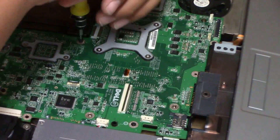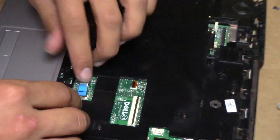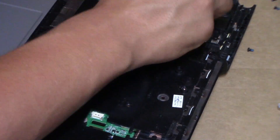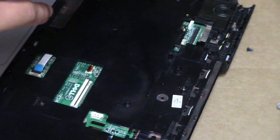Now that everything is where it should be, I'm going to go ahead and reassemble, put a fresh install of Windows on, find the most up-to-date drivers, check the temps and fan speed when idling, and, of course, if that all checks out, we shall performance check. Yeah, the fun part.